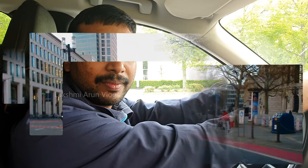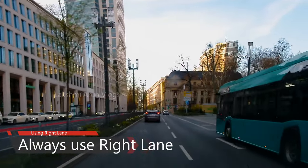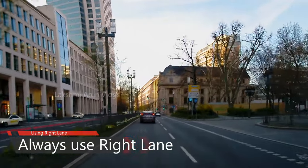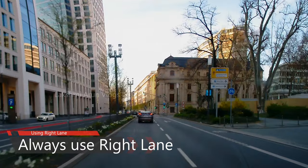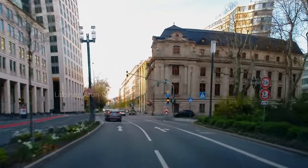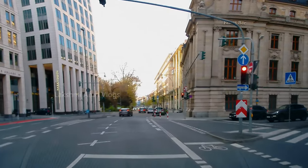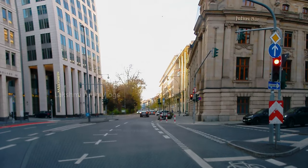We will start with the first scenario: always use the right lane. Normally if you have more than one lane, the leftmost lane can only be used for overtaking. In cities you can see people using both lanes, but officially this is the rule, and while taking the practical examination you should follow it because the examiner will be checking whether we are following it or not.